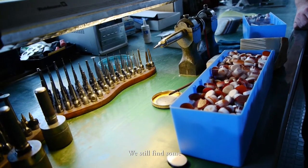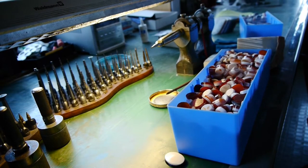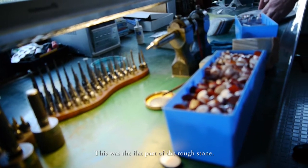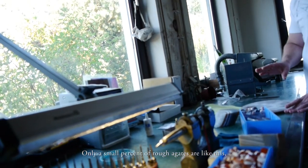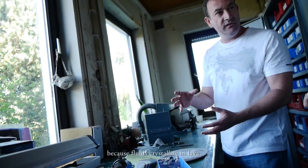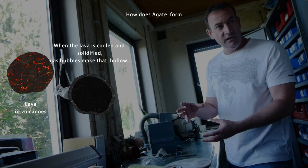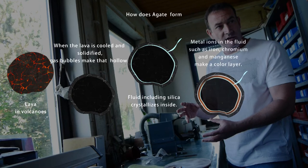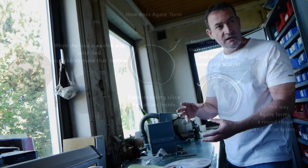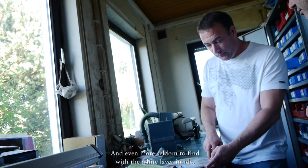We still found some stones with a natural white layer. This one I bought a few years ago. They found it has a natural white layer — a very big stone. This was the part that was flat. Only a small percent of stones are like this, like a flat cap. Most of them are only round because they crystallize into fluids, into lava. But sometimes it is like this, so it is seldom to find, and even more seldom to find with a white layer inside.